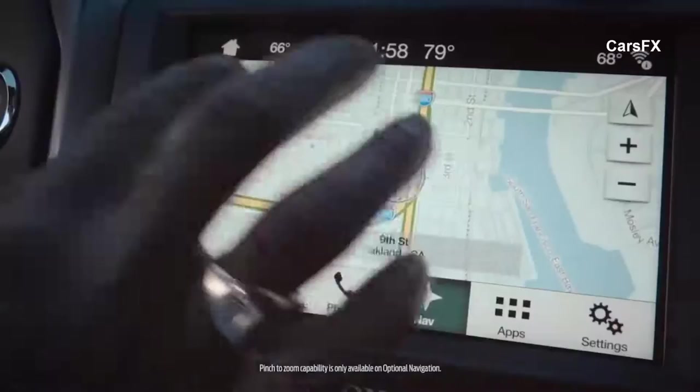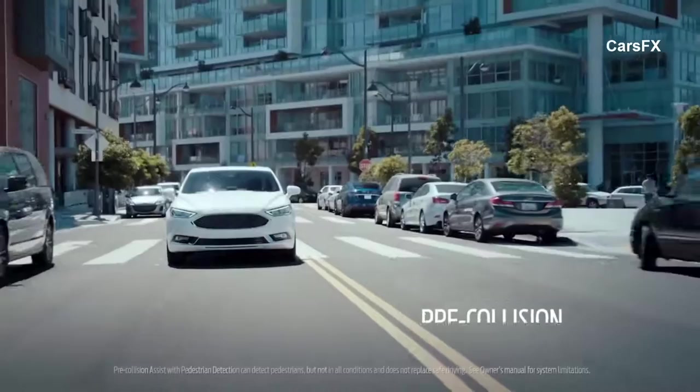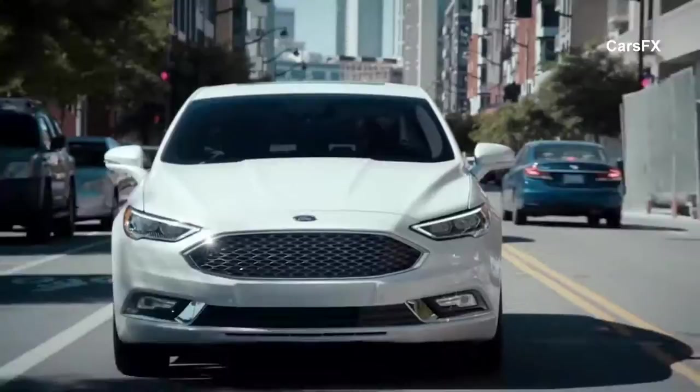One of the other driver's aids is BLIS, which is blind spot assistance. It tells me that in my blind spot is a vehicle. The one other feature that I hope I'll never have to really experience is the pre-collision assist with pedestrian detection. When a pedestrian or car is in front of you, if you don't react quickly enough, the system can apply the brakes for you. This is a great feature for city driving. Just putting it all together, this car is not just beautiful, but it's intelligent.